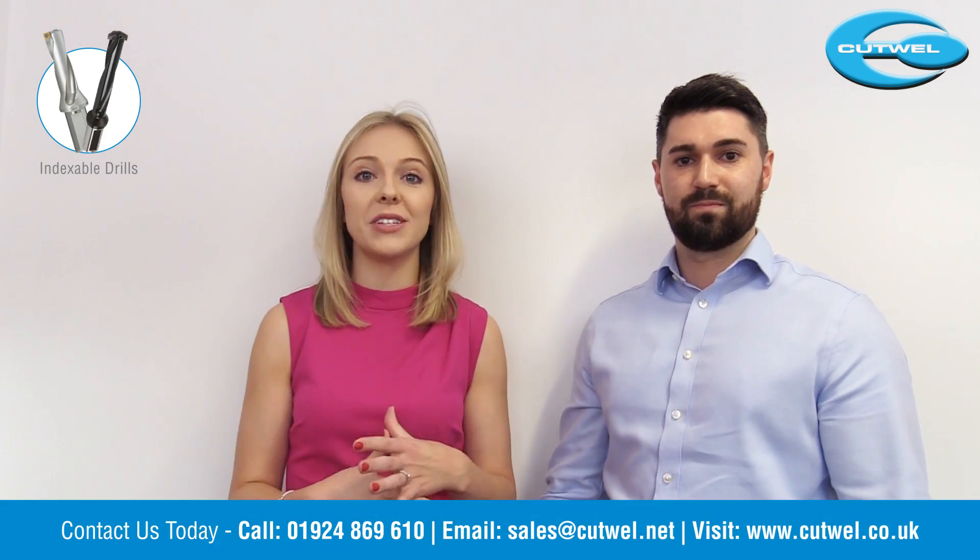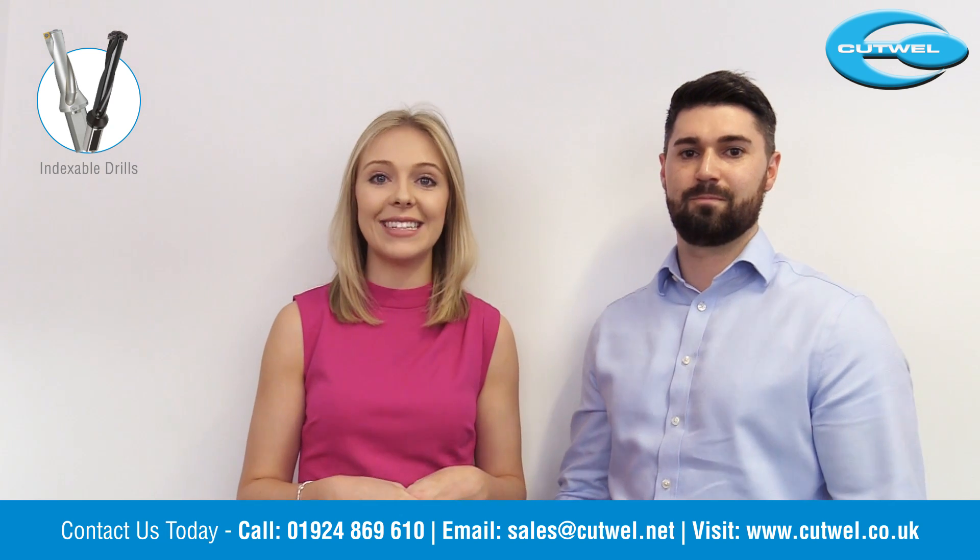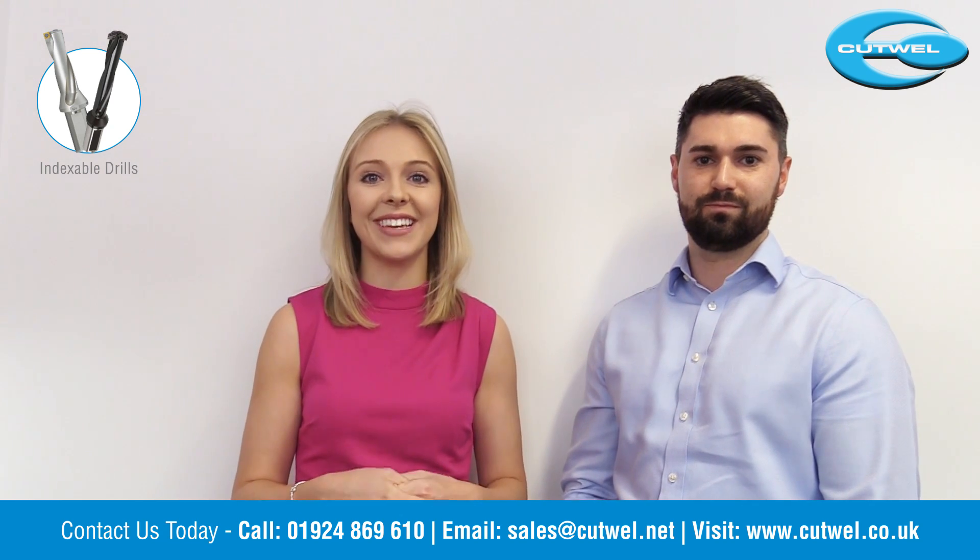Thank you so much for watching. If you do have any questions or queries or would like to order a drill, please call us on 01924 869610. Thank you.